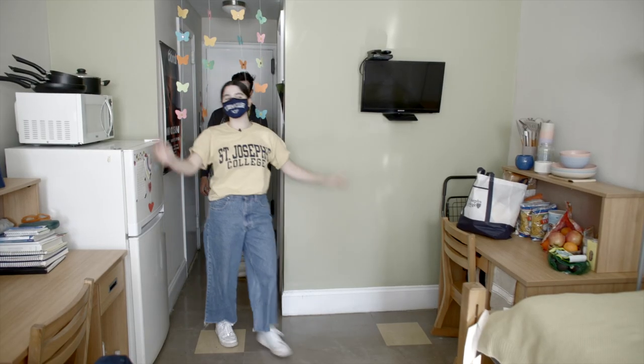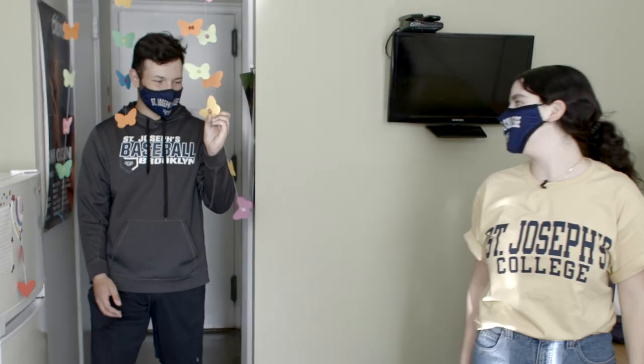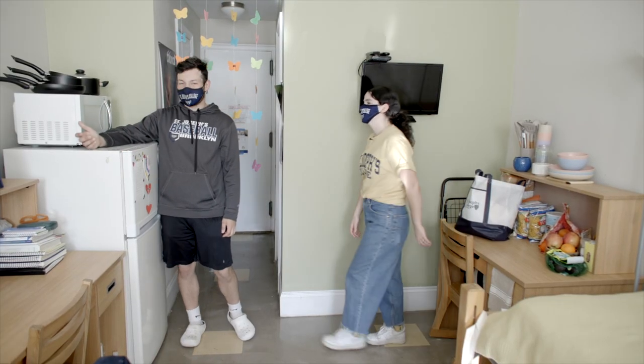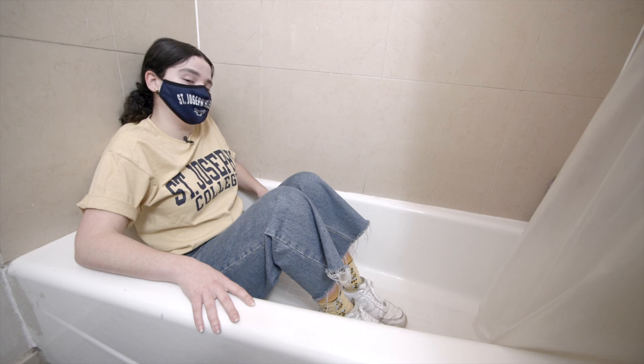So this is my room. Cool butterflies — it's kind of my thing. Every room comes with a fridge and a microwave. And a TV with cable channels so you can watch The Bachelor like me. Each room also comes with its own private bathroom, and I've got a bathtub.